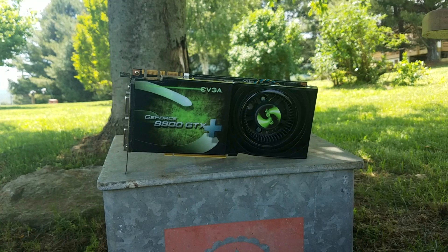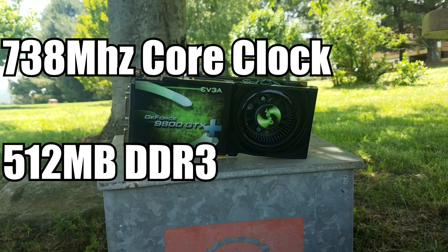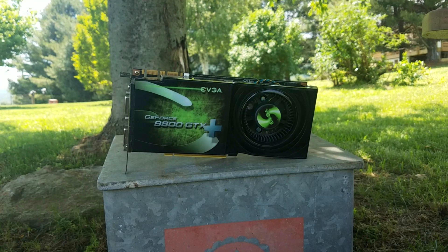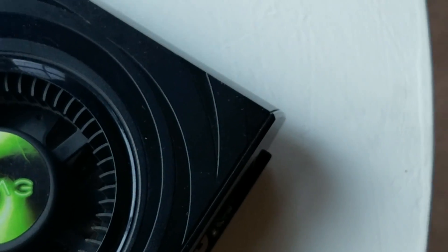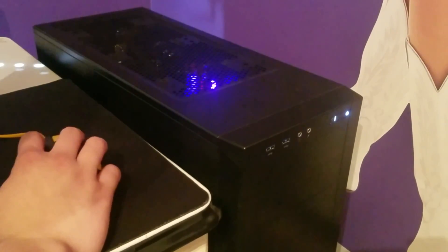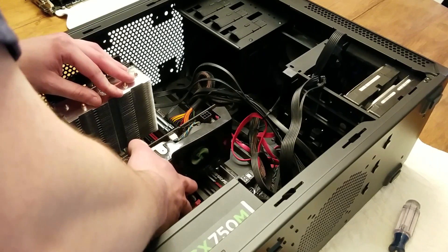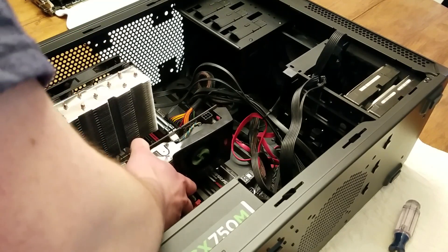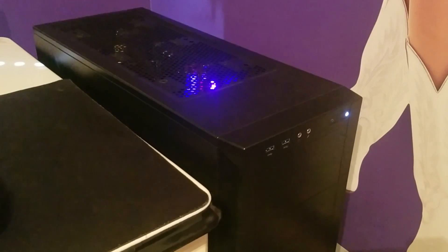The 9800 GTX Plus features 128 CUDA cores, a 738 MHz core clock, and 512 MB of DDR3. And of course, everyone's favorite part of these old NVIDIA GPUs: the prehistoric cooling solution known as the blower style fan. The good thing about this card is the noise — I used to worry about my CPU cooler ramping up to 100% and getting a little loud, but plug in the 9800 GTX Plus and I can barely hear myself think, let alone worry about my CPU. Seriously, this thing is ridiculously loud — take a listen right here and see for yourself.